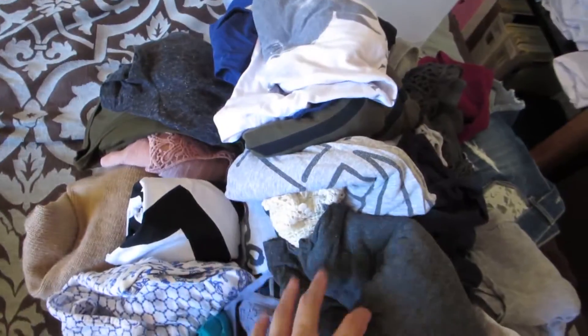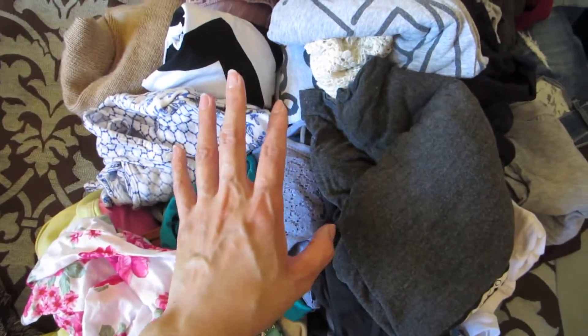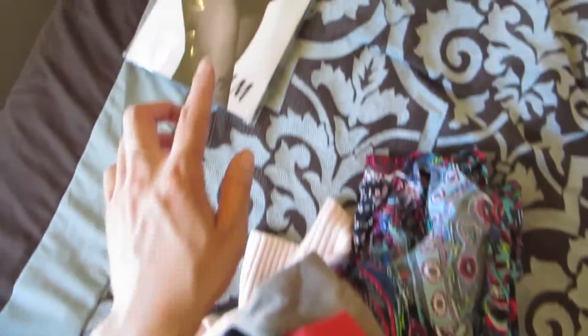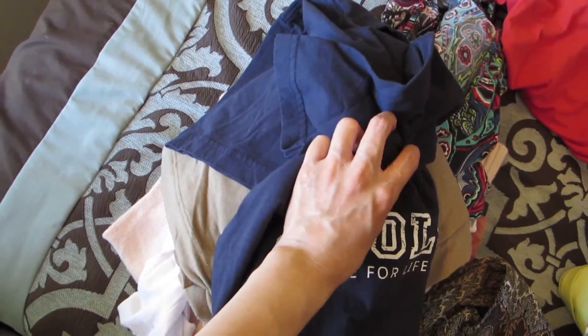So these are my keep pile — this is pretty much everything I have for spring and summer clothes that I wear a lot. This is my donation pile. I got this from the school I used to work for and I never wear it — it's too big for me, so I will be donating it.